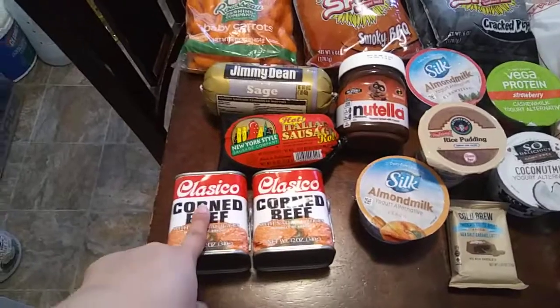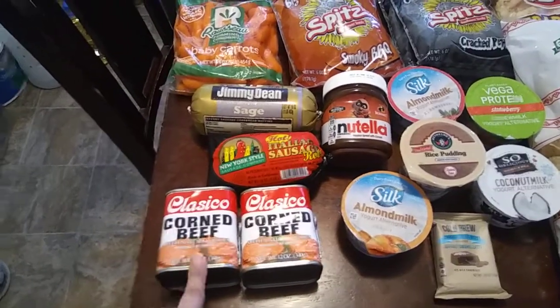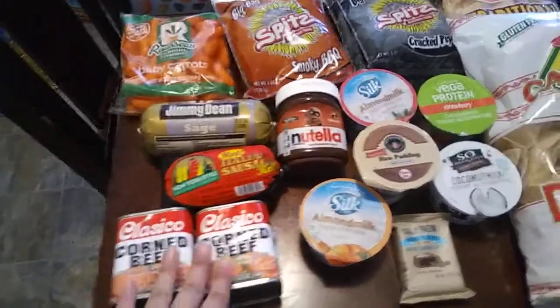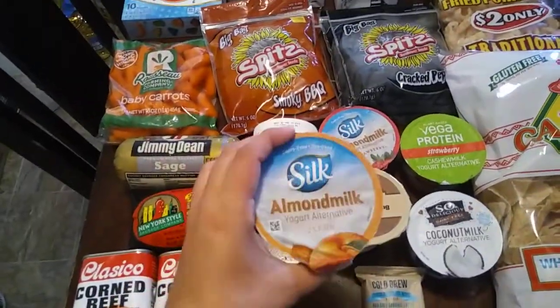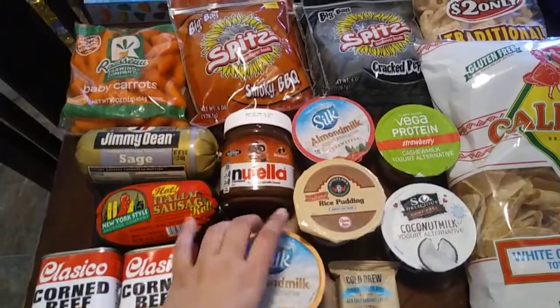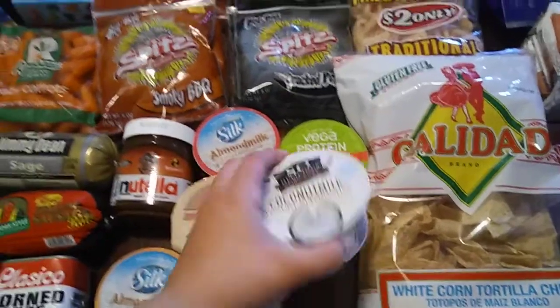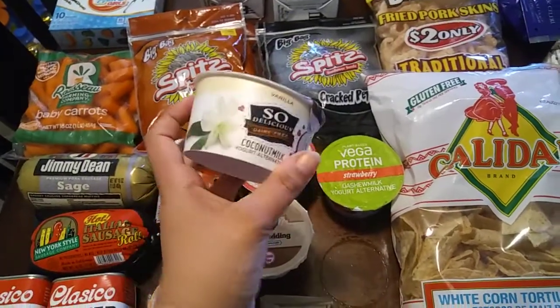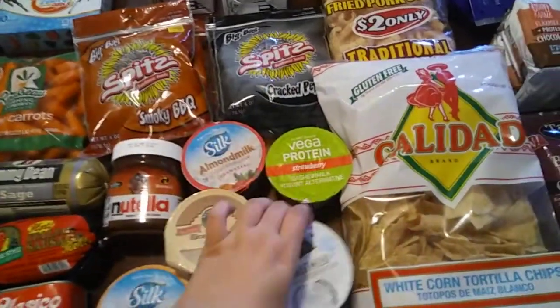My husband got this corned beef. I haven't tried this brand, but we like it with potato cooked up and in burritos. And I've always been curious about trying almond milk yogurt, so I got peach. My husband got a rice pudding, and I got this one — coconut milk. If you guys have tried these dairy-free alternatives, let me know down in the comments below.